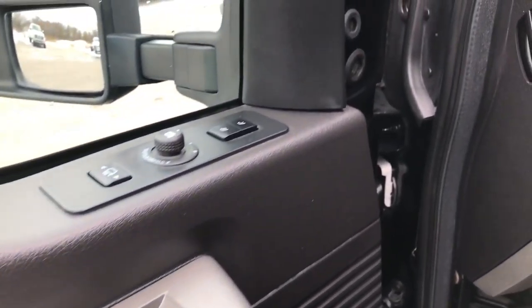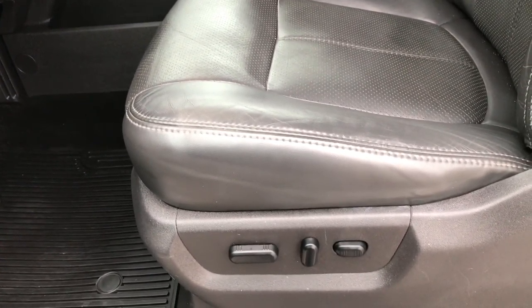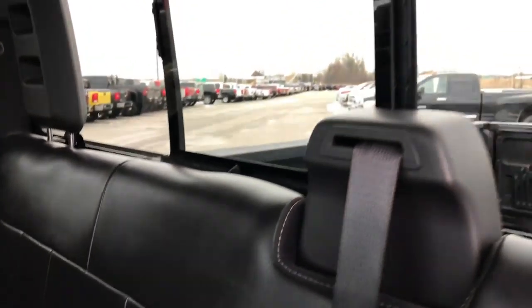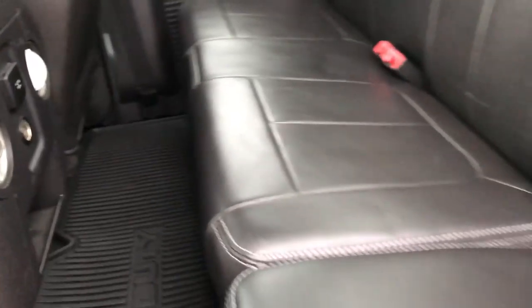It has power windows, power locks, memory driver seat, auto headlamps, and power pedals. The Lariat package gives you the black leather interior with no rips or tears — both front seats are heated and cooled. It has factory all-weather floor mats. Since this is a Super Cab, the back seats are very clean as well, no rips or tears. There's a power sliding rear window, factory all-weather floor mat in back, a 110-volt 150-watt plug-in, and a factory subwoofer.